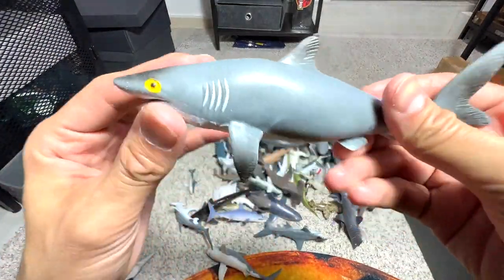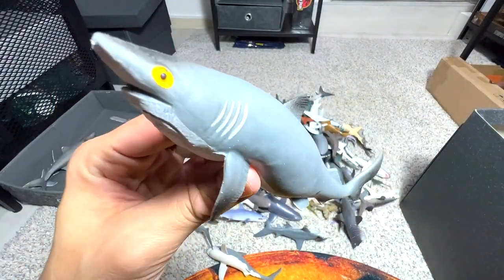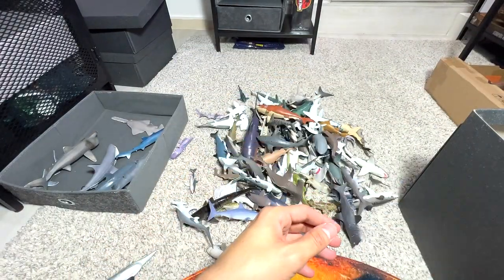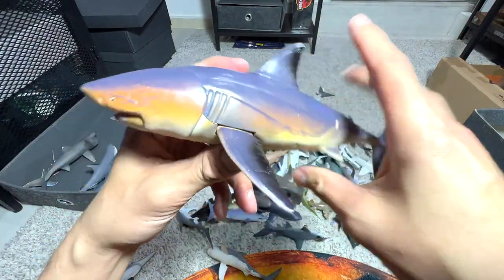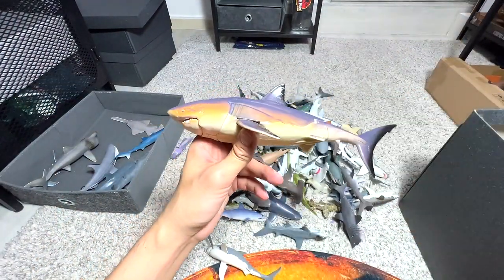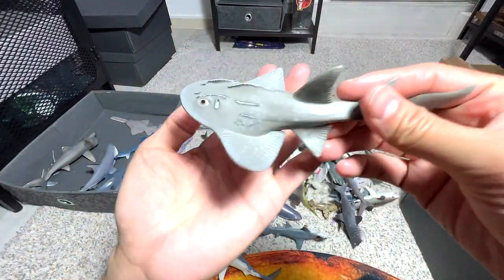This is one of our stretchy and rubbery figures — kind of cute, but not the best looking for sure. Not too sure what this is, probably a bull shark. Here's another Megalodon — we have two of them, exactly the same. I'll show you guys one of them. Exact same sculpt, exact same manufacturer.